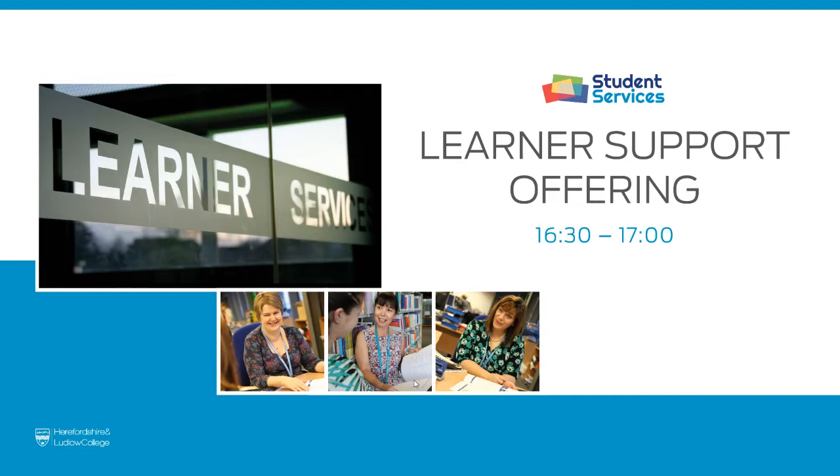Good afternoon. Welcome to our virtual open event. This is our last session of the day, just to discuss the learner support offering available to you as a potential student. Coming up, we've got Nikki Honeyman, who is our learning support coordinator. She's just going to talk you through some of the bits and pieces available to support you. Over to you, Nikki.